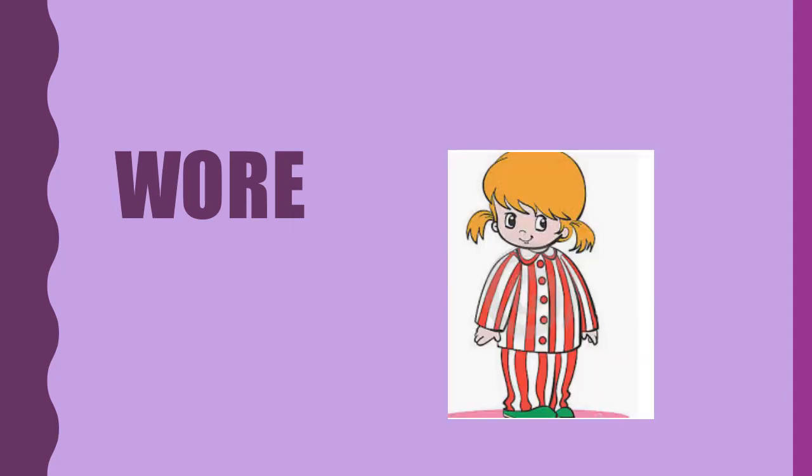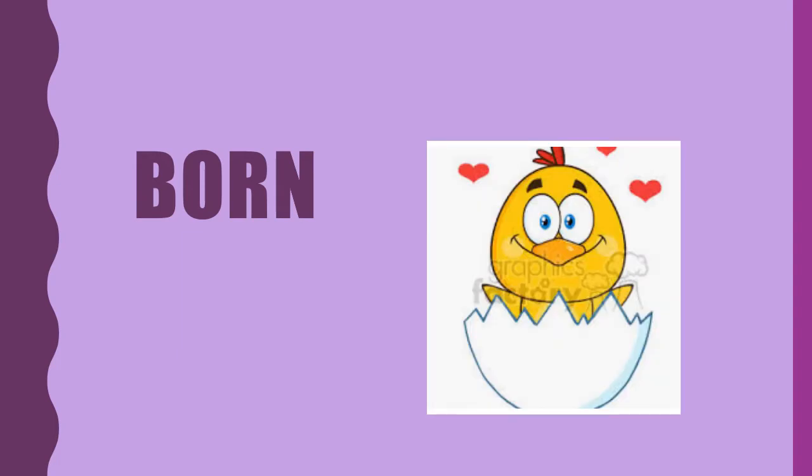What's the word? Wore. She wore red and white pajamas to bed last night. What's the word? Born. Animals are born — they come into the world.